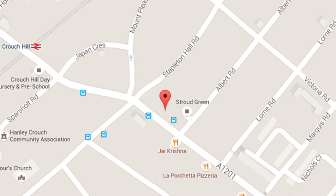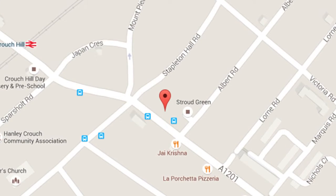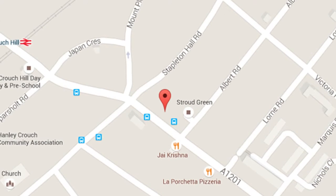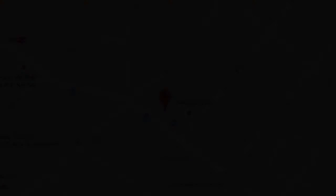The accommodation comprises a communal entrance hall, entrance lobby, open plan living room, kitchen, double bedroom and bathroom. The flat boasts central heating and original Victorian features.